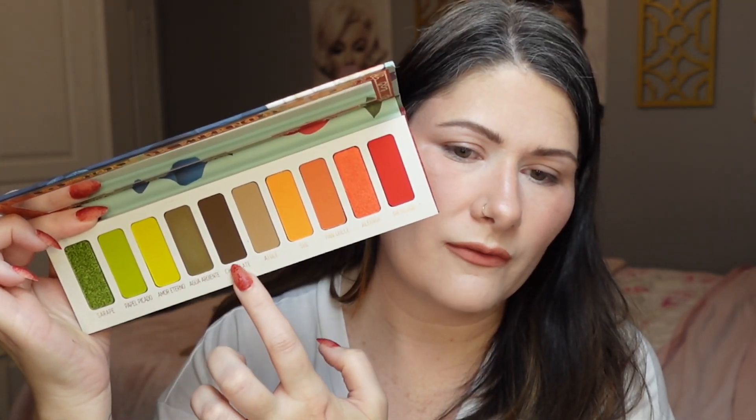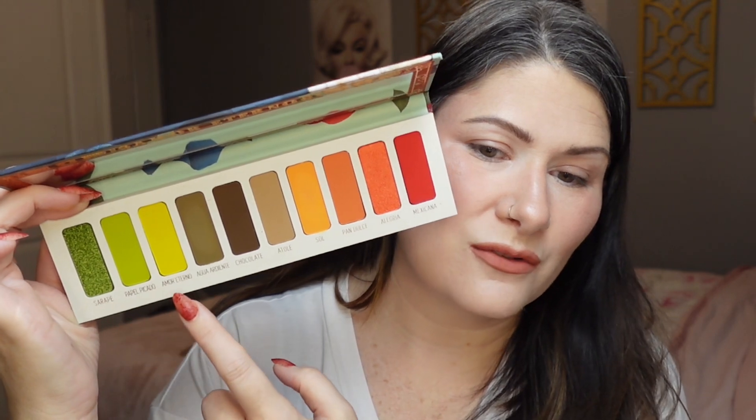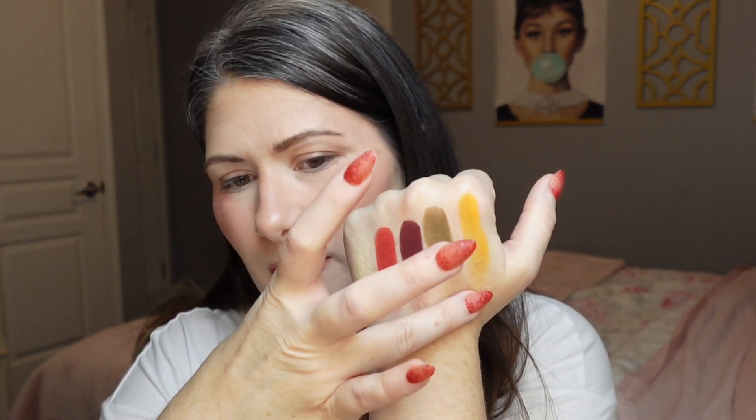Next up we have number seven — counting across: one, two, three, four, five, six, seven — we've got an orange! That is the shade Soul. Let's go ahead and swatch this one out. Last shade from Vita — I'm hoping for another shimmer, but our last number is eight. So another matte — we're going to be doing an all matte look. I will say, even though it's all matte, I don't find this to be a difficult color story.